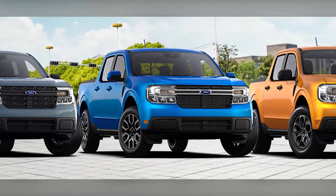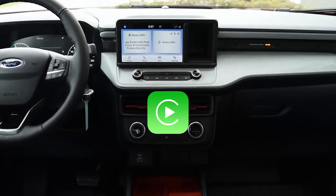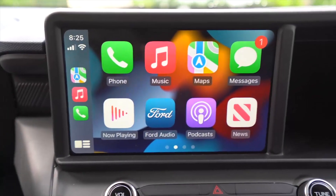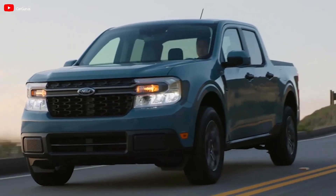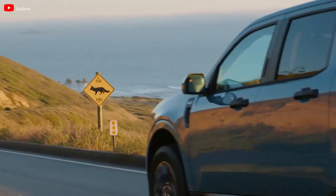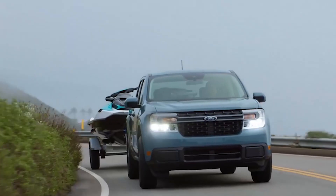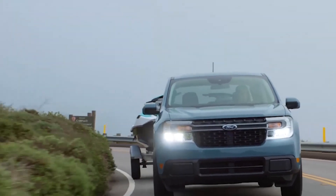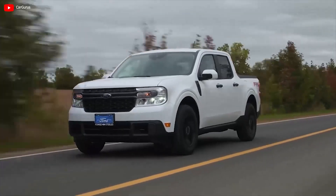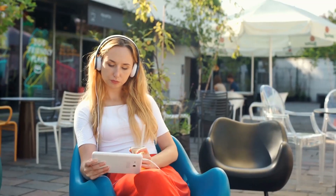All three trims of the Maverick Hybrid feature an 8.0-inch touchscreen infotainment system, Apple CarPlay, Android Auto, an onboard Wi-Fi hotspot, and more. They also feature key safety and driver assistance features such as standard automated emergency braking, available adaptive cruise control, and available lane departure warning — all vital technologies that were lacking in most Ford pickups years ago. On the downside, the advanced technology prowess of the Ford Maverick Hybrid costs it some payload and towing capacities.